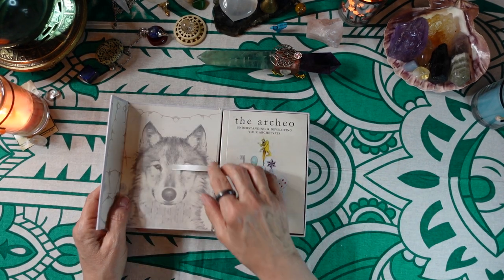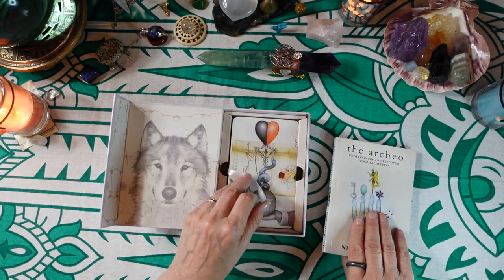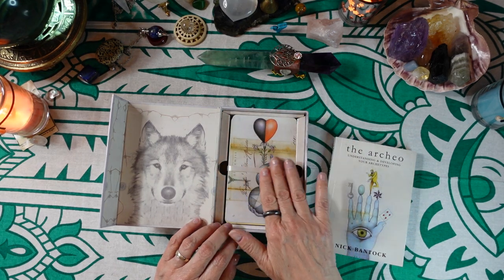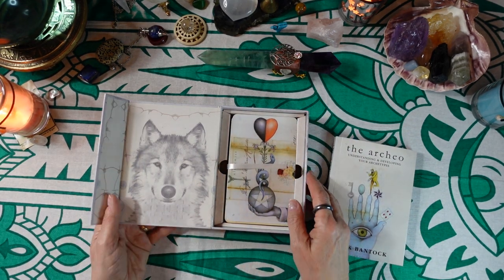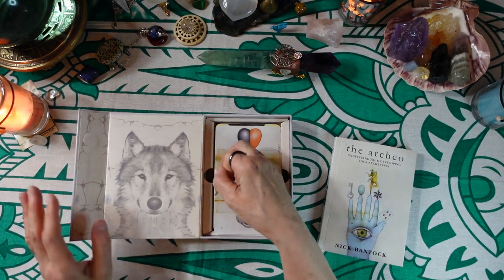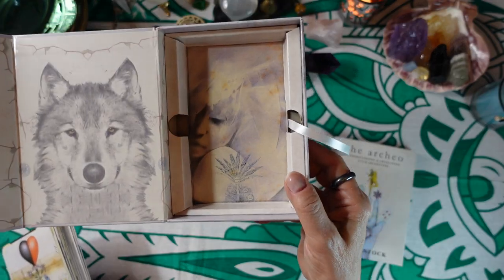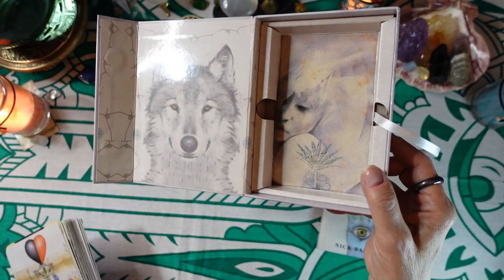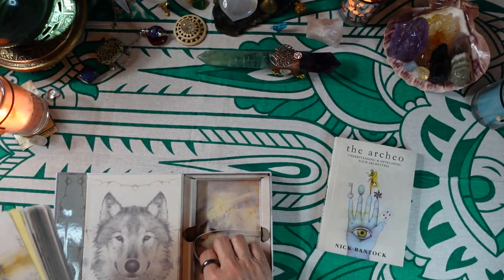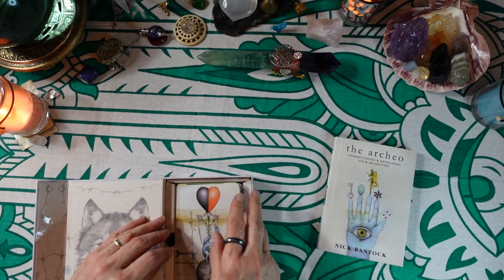The packaging is awesome — you have a ribbon to take the guidebook out, an inset for the cards, and a ribbon to take the cards out as well. There's a beautiful picture of a wolf inside, and under the cards is another really cool picture. Let's take a look at the guidebook first, then we'll look at the cards.